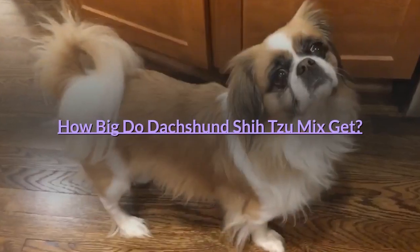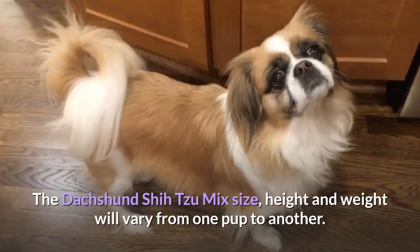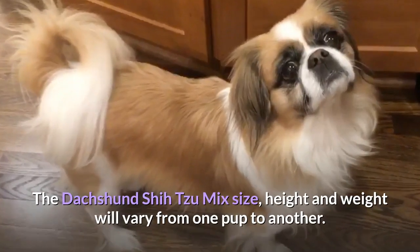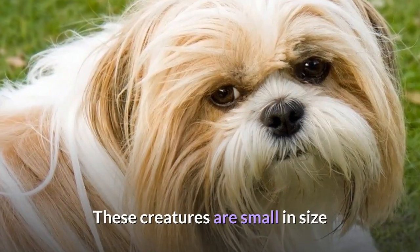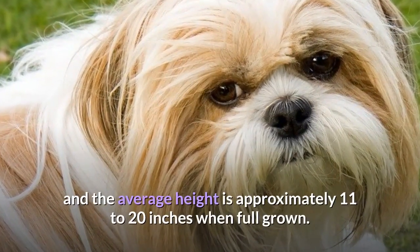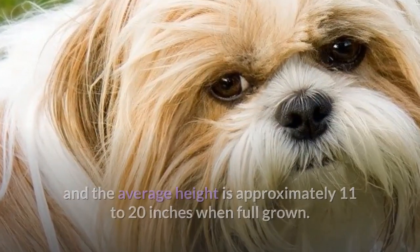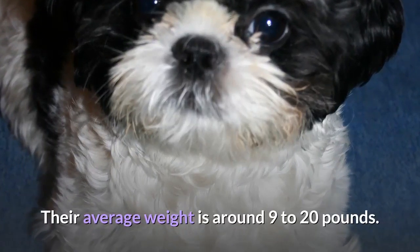How Big Do Dachshund Shih Tzu Mixes Get? The Dachshund Shih Tzu Mix size, height, and weight will vary from one pup to another. These creatures are small in size and the average height is approximately 11 to 20 inches when full grown. Their average weight is around 9 to 20 pounds.